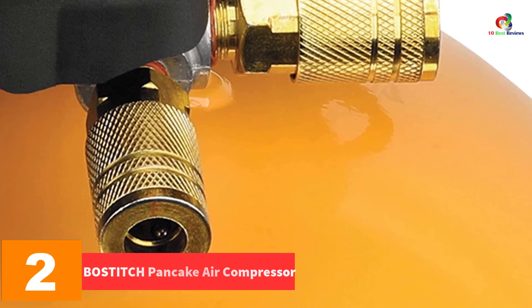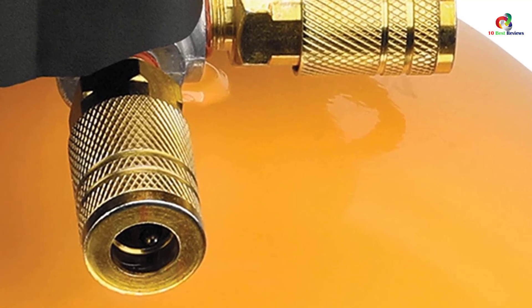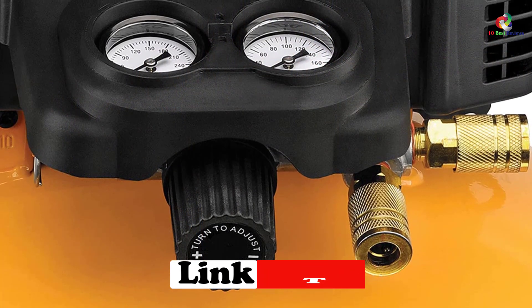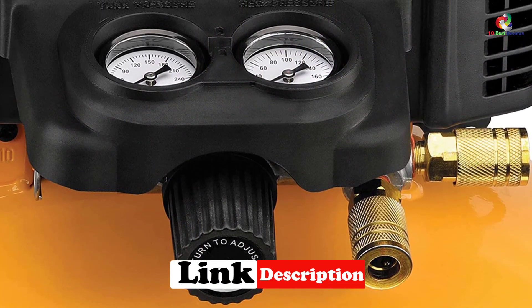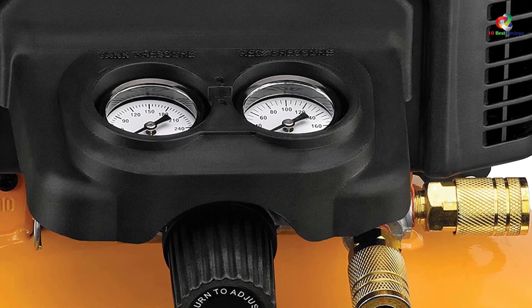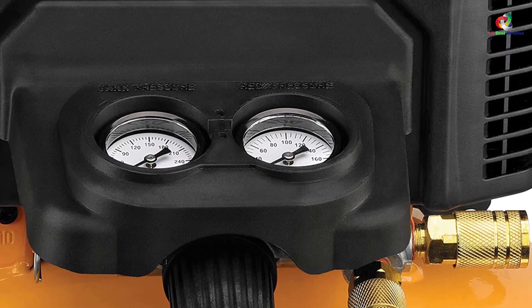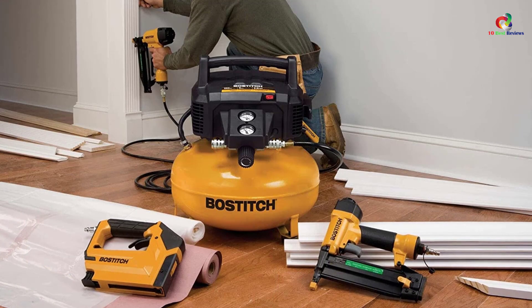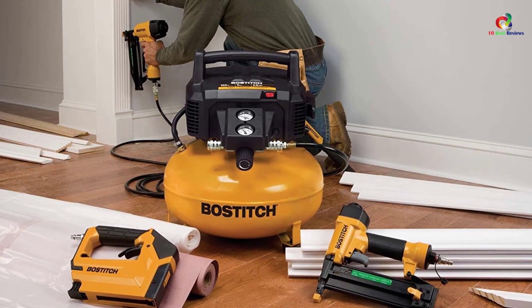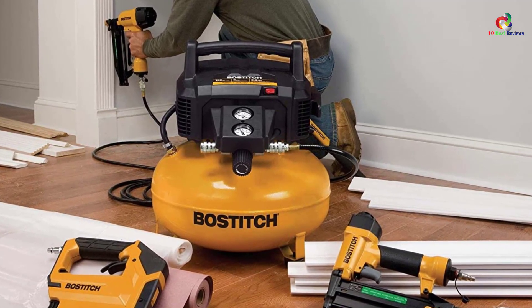At number 2 we have the Bostitch pancake air compressor. The Bostitch BTFP02012 is a pancake air compressor that packs plenty of power for its size. There is a six gallon (22 liter) tank which delivers up to 150 psi of compressed air. The high efficiency motor is oil-free and offers many years of performance without maintenance issues. It features a high flow regulator and couplers which maximize the performance of air tools. This compressor delivers 2.6 SCFM at 90 psi and is available in a one, two, or three tool combo kit.